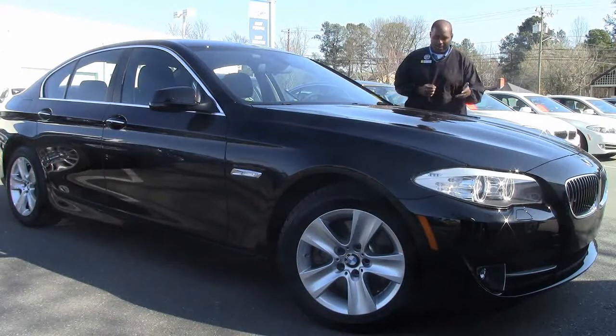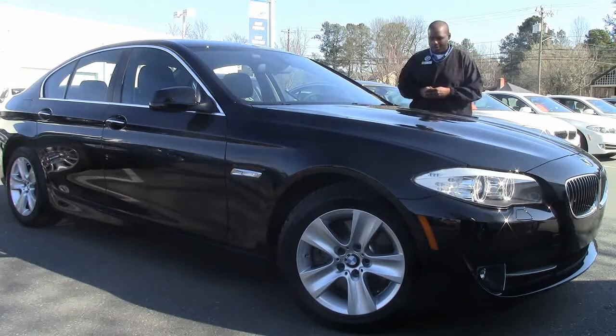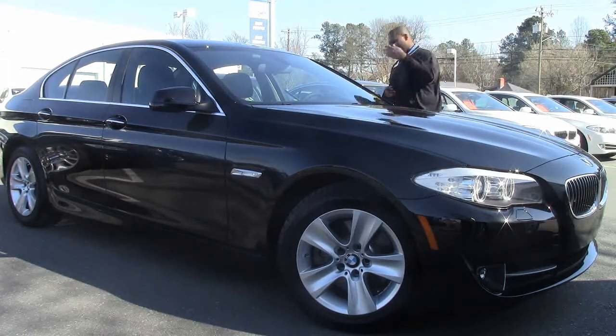Once again, it's black sapphire metallic, which is one of our metallic paints — you can see a little bit of luster in the paint. Also let's talk a little bit about the interior. Come on in.